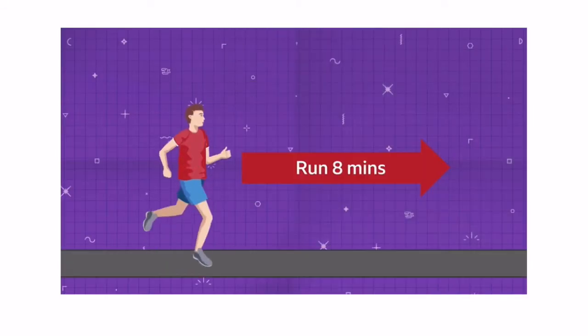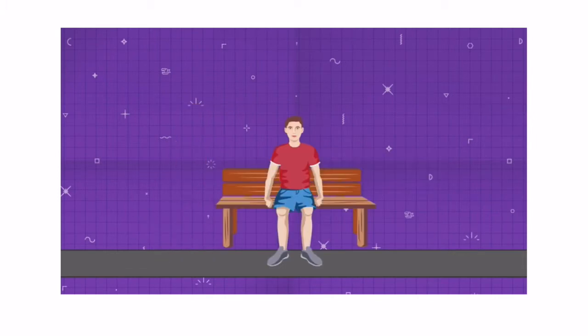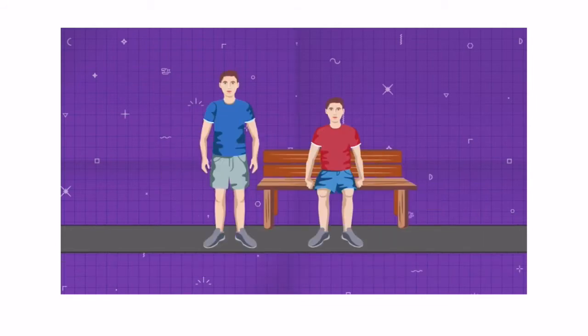On Monday, Dan runs east for eight minutes and then takes a rest on a bench. Angus runs west for four minutes, then he turns round immediately and walks until he meets Dan still sitting on the bench. How long does Angus's walk take?